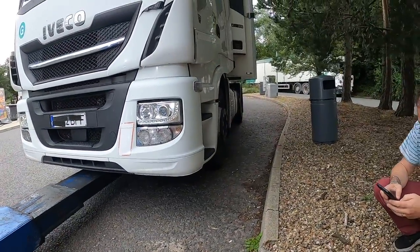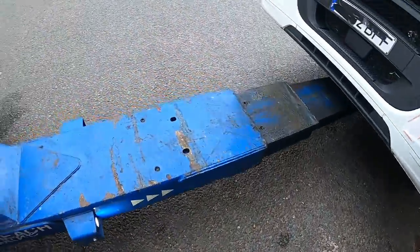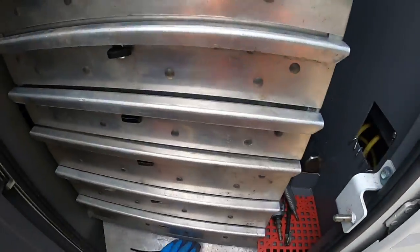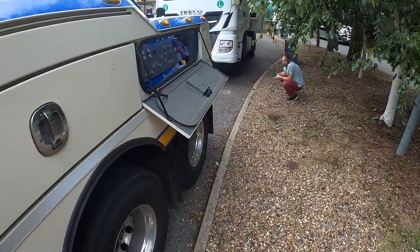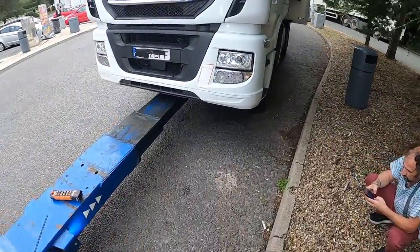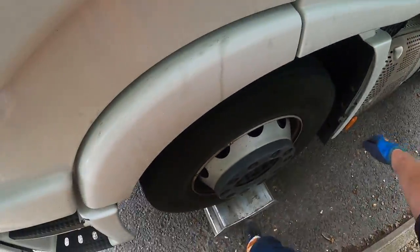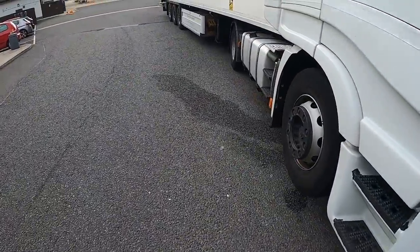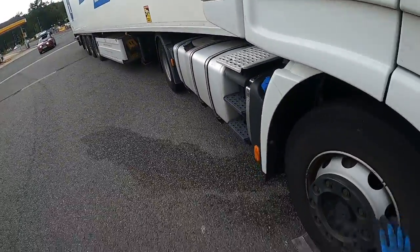We've got a couple of little journeys for this one. The park brake's been applied. The trailer's going to Reading and the unit and driver are going back to Farnborough, so we've got two stops. It's a fridge trailer this one. Just doing our normal pre-lift — putting the stands underneath as we always do so we can work safely underneath. Quite a smart unit and trailer this one.